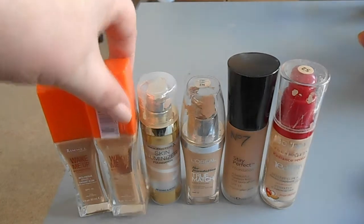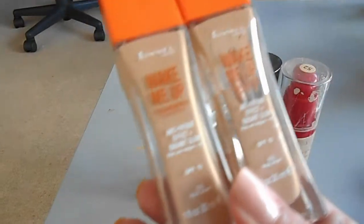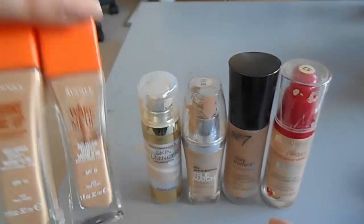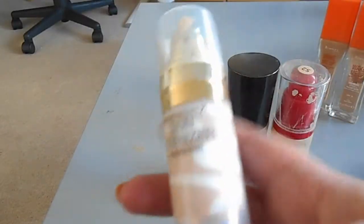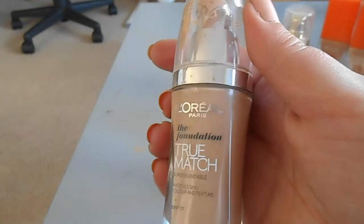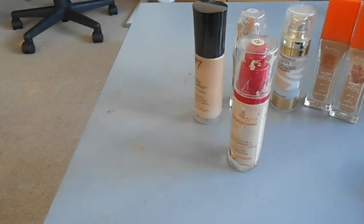So these are my foundations. I've got two L'Oreal Wake Me Up - this is my summer color and these two are in so I haven't used them in a while, but for ages this was my favorite foundation, so I've got one that's halfway done and a full one. This is my current favorite which is the Max Factor Skin Luminizer. I have L'Oreal True Match foundation in N2, the Number Seven Stay Perfect which is mostly done, and the Bourjois 1-2-3 Perfect CC cream.